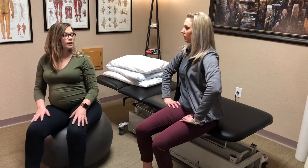Pelvic floor therapy encompasses a wide range of diagnoses. We see men, women, and kids for pelvic floor dysfunction. Several factors that can cause the pelvic floor muscles to become weakened or reduced in function can include pregnancy and childbirth, chronic coughing, heavy lifting, age, and sometimes obesity.